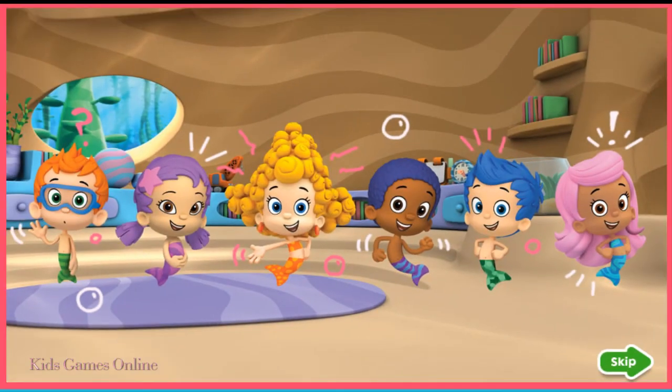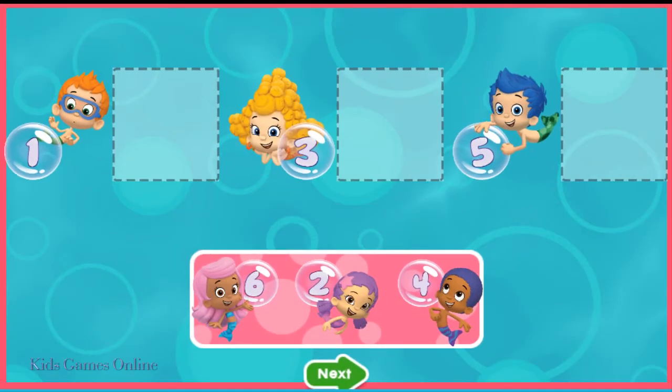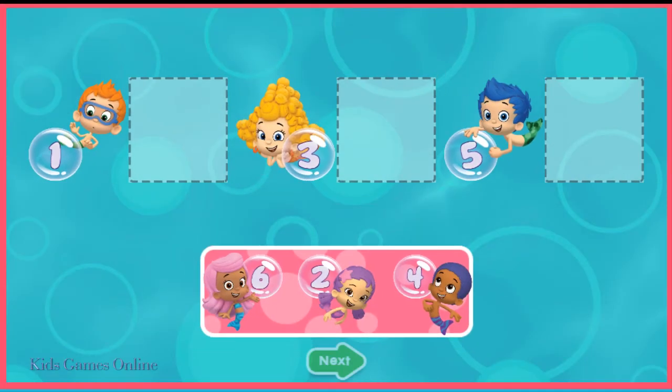Line up, everybody. It's time to go outside. Look at the numbers and drag the guppies to their place in line.